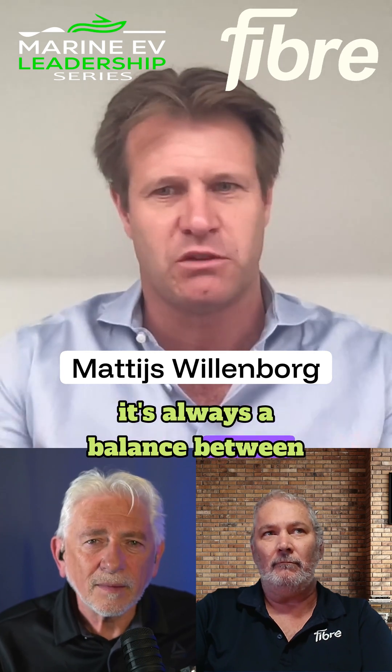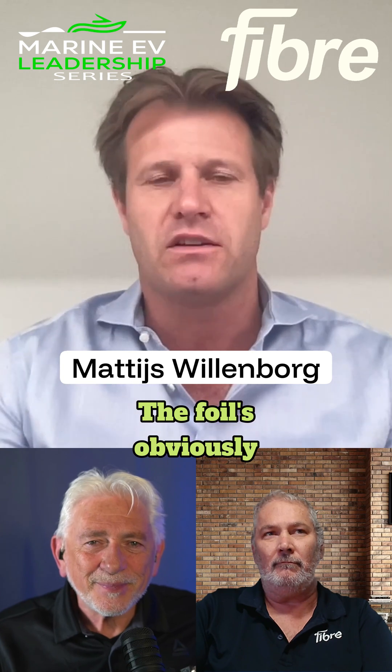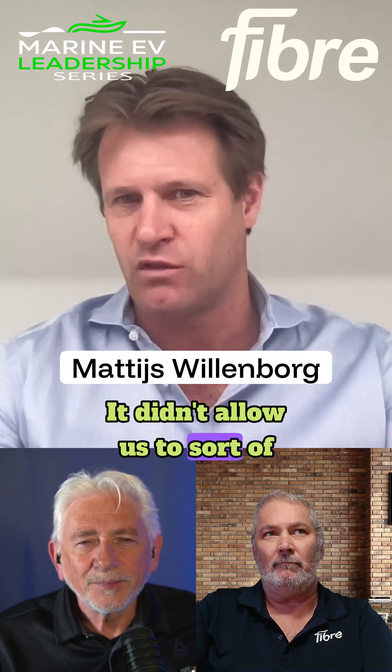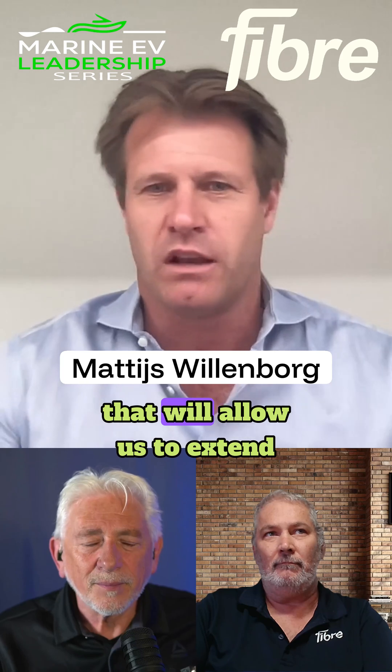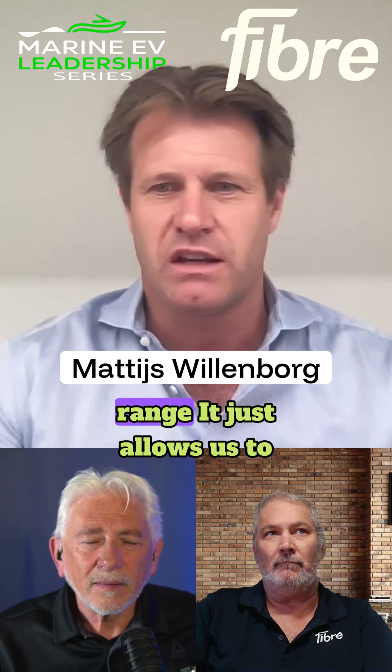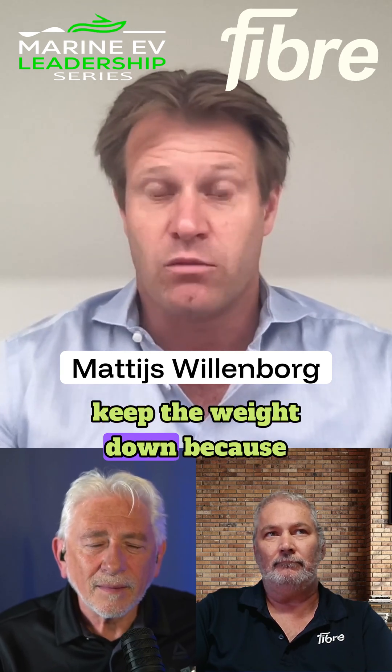It's always a balance between weight versus range. The foils obviously significantly improve it and allow a like-for-like comparison. But as battery technology evolves, that will allow us to extend range further. Keeping weight down is key because we're on foils.